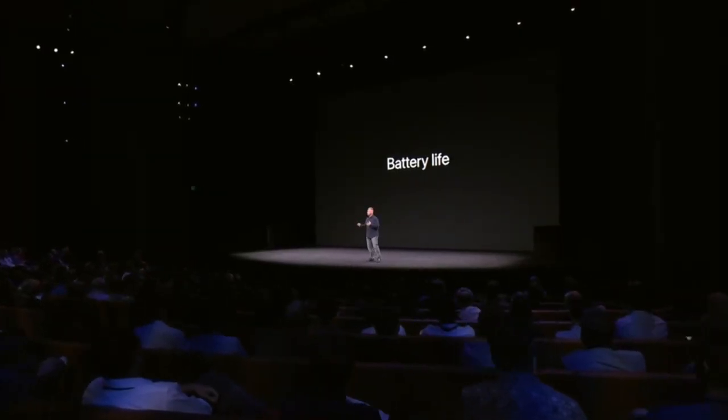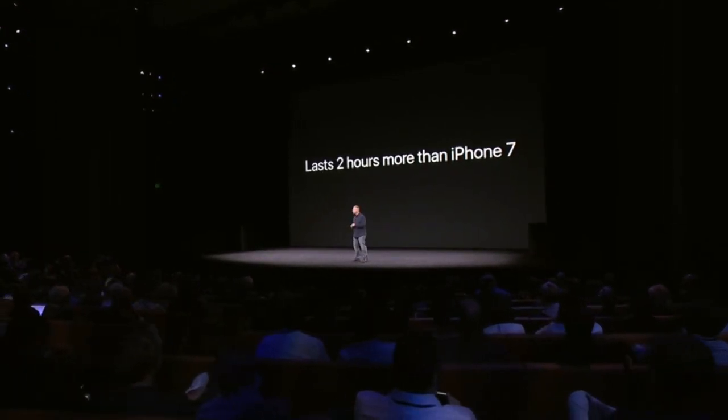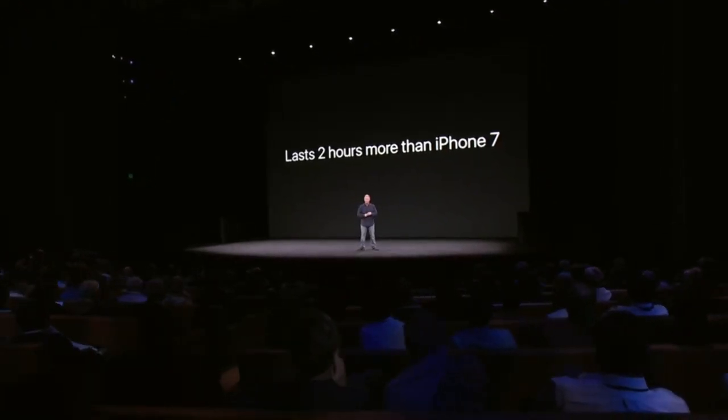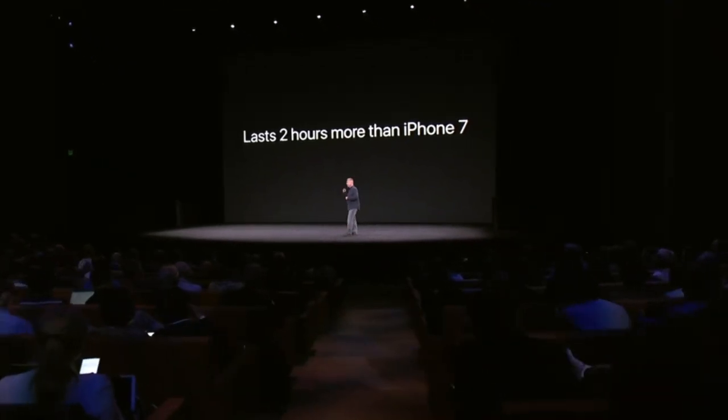All this performance, as you might expect, does come with a hit to battery life — so it's important to tell you that we've actually increased it. Hardware and software teams worked really hard to deliver two more hours of all-day battery life.